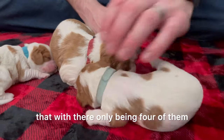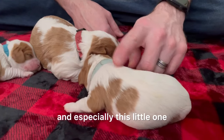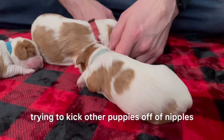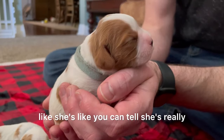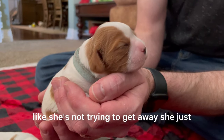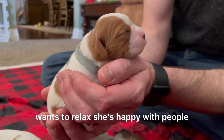With there only being four of them, none of them are really bullies. Especially this little one — she's not trying to kick other puppies off nipples to get the best one. As you can tell, she's really calm, just hanging out in my hands. She's not trying to get away, she just wants to relax. She's happy with people.